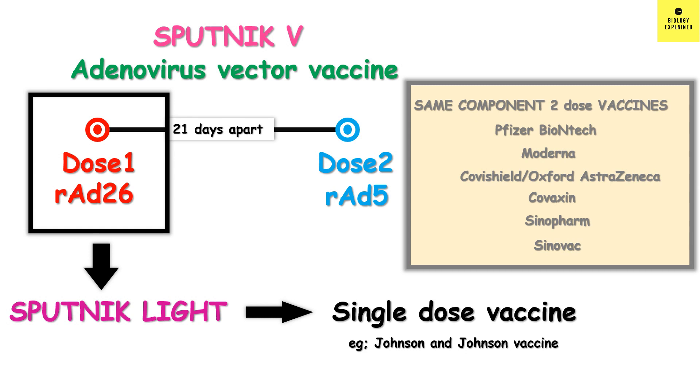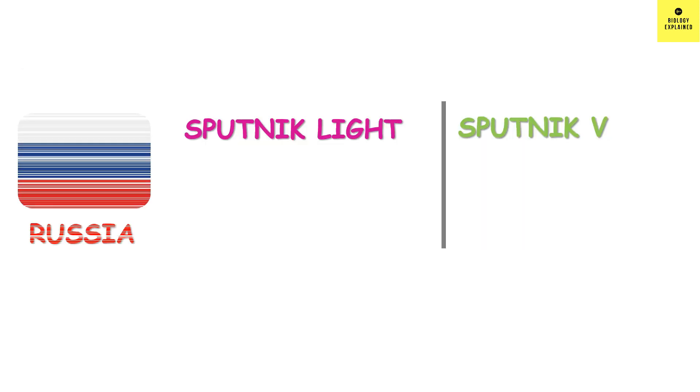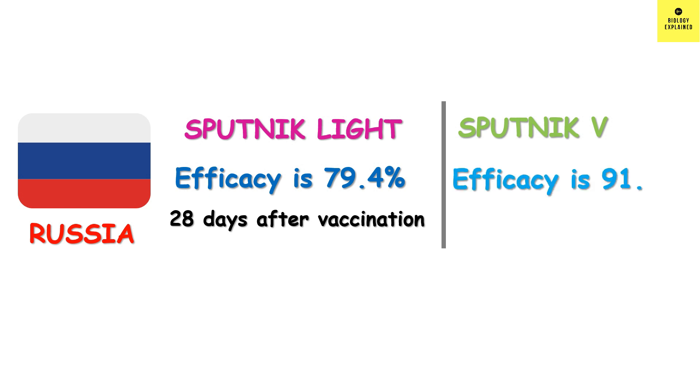The obvious question that comes to mind is: is one dose enough? What is the efficacy of Sputnik light? In a study in Russia, it was found that Sputnik light has an efficacy of about 80%, measured 28 days after administration. Sputnik light has slightly lower efficacy compared to Sputnik V's 91.6%, but the number is still good.